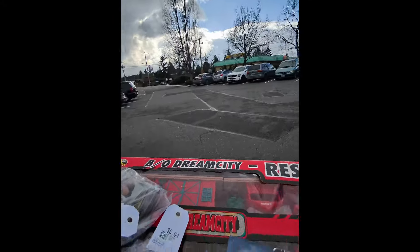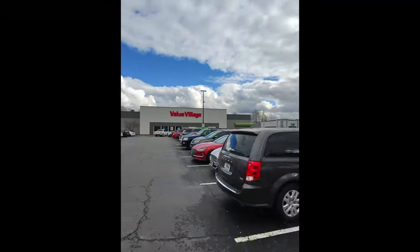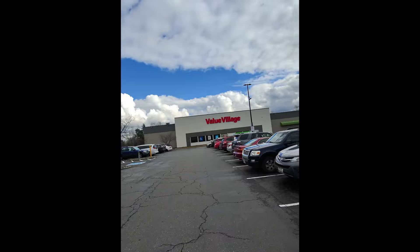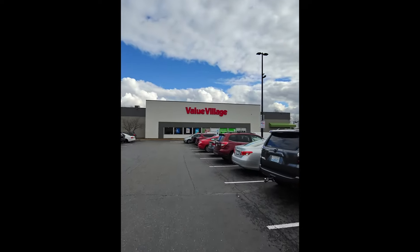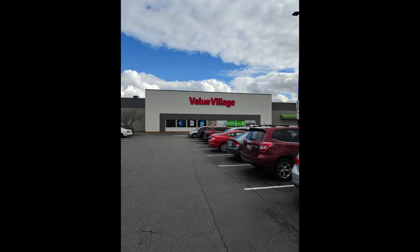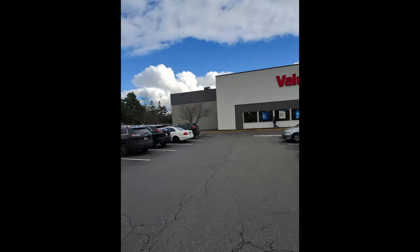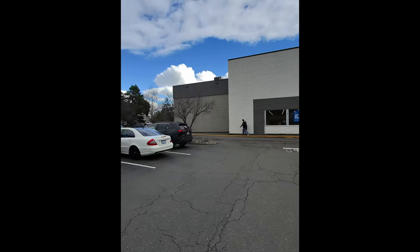I'm going to run down to store number two area — I may dip in, we'll see. Zip down to store number two. This is going to have to be a real quick in-out because we spent most of our lunch over at store number one because of all the cool retro toys coming out. It's like dime-store stuff — it's kind of cool. Definitely going to hit that back first after work.